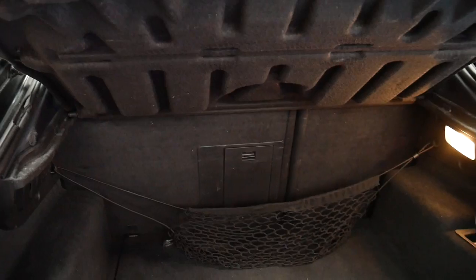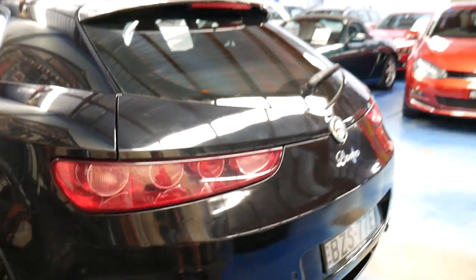The back seats fold down so you've got a lot of utility. It's a four-seater coupe and it's got parking sensors.